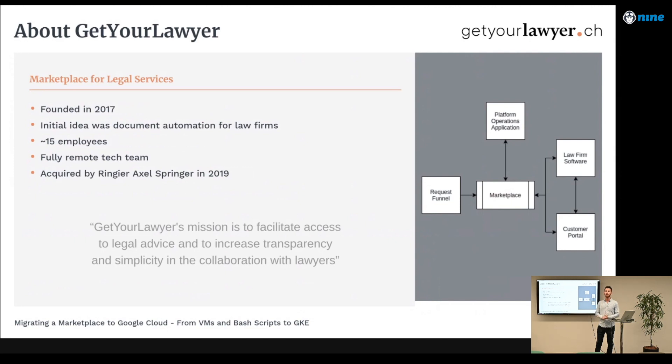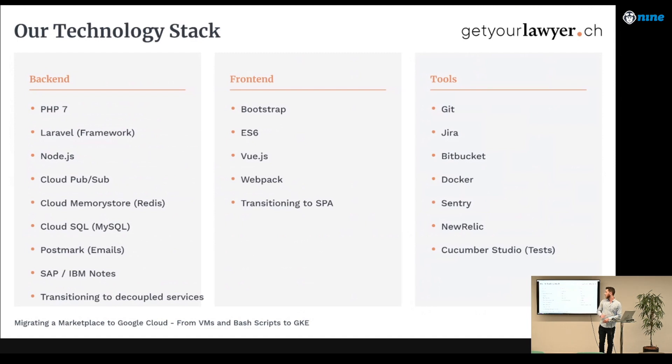Those four applications are: law firm software for lawyers, a customer portal, an operations platform for our operations team, and the public-facing part of the application. Our backend is mostly written in PHP, with some services running in Node.js — for example, PDF generation. Our frontend is now mostly written in Vue.js. We are currently still a monolith but transitioning toward a single page application with decoupled backend services. We're also closely integrated with third-party systems like SAP for accounting or IBM Watson, and our development team works with Atlassian tools — Jira, Bitbucket, and so on.